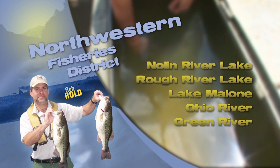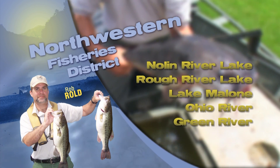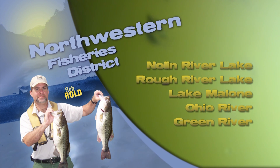Catfish are still active at both reservoirs. The best fishing is at night along the steep, rocky banks. If you're targeting channel catfish, you can use cut baits or any of the commercially prepared baits.